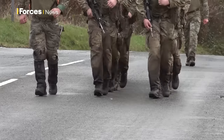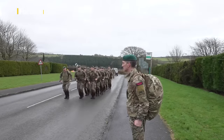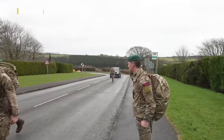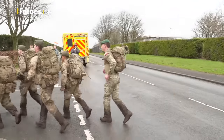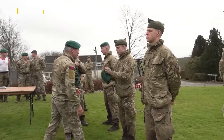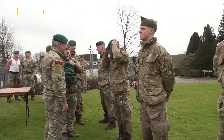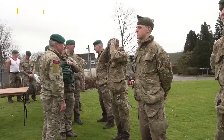And they certainly did get the job done. The hard work has paid off, and all that's left to do is to get that prestigious green beret and join the UK's elite fighting force. There will be a formal passing out ceremony at Commando Training Centre in the coming days, but this is the moment when the commando tests are complete and they can look ahead to their future as Royal Marine Commandos.